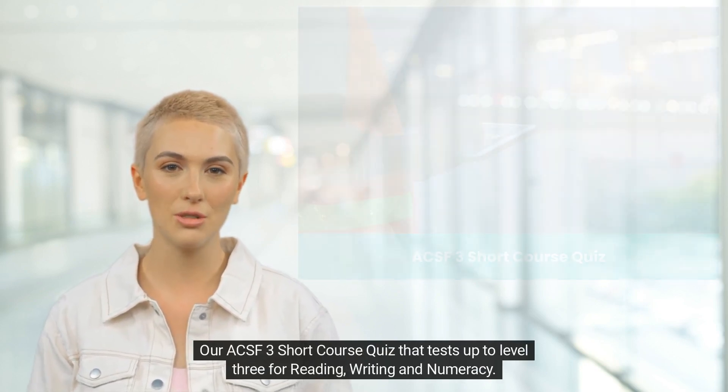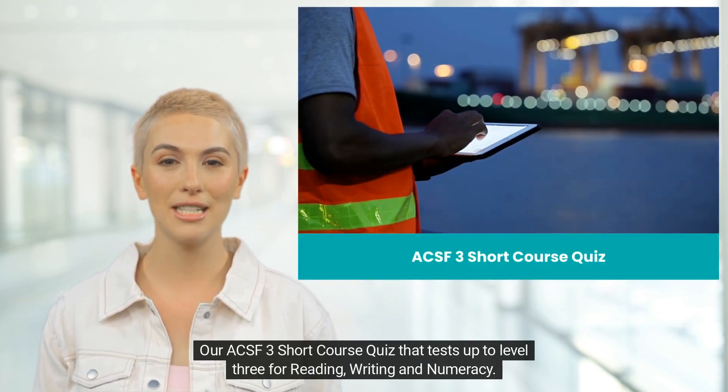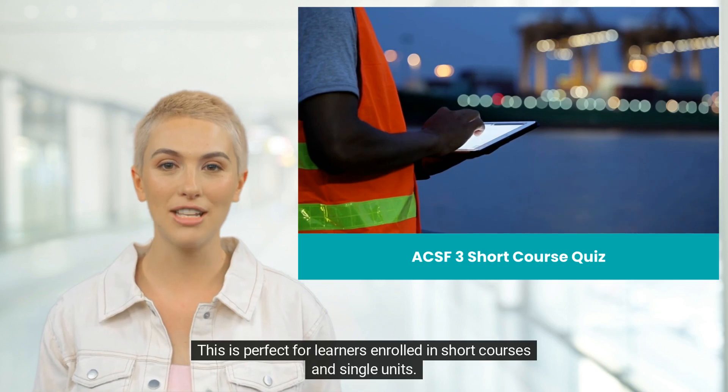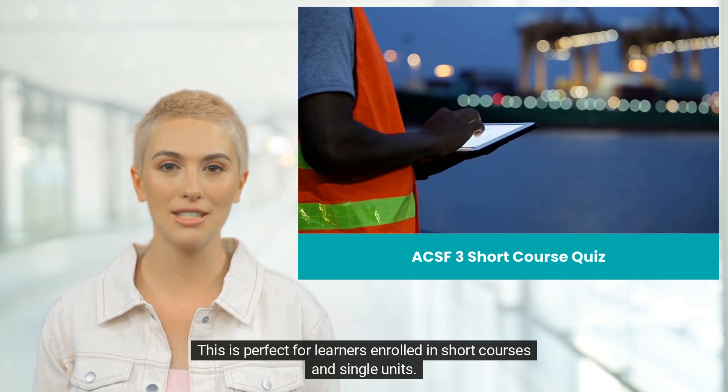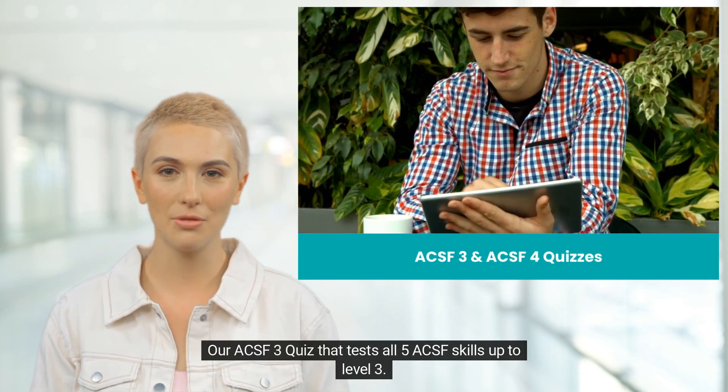Our ACSF 3 Short Course Quiz tests up to level 3 for reading, writing, and numeracy. This is perfect for learners enrolled in short courses and single units. Our ACSF 3 Quiz tests all five ACSF skills up to level 3.